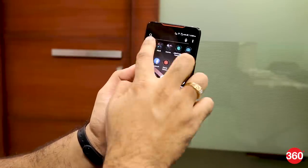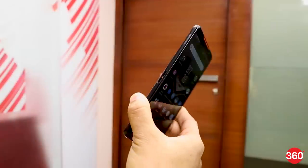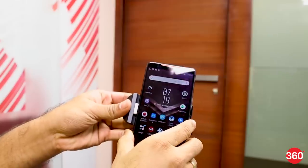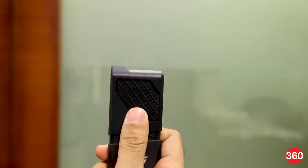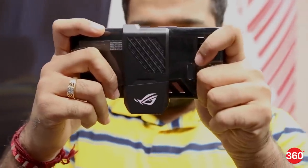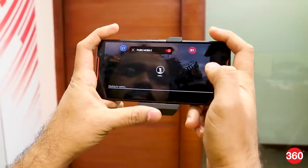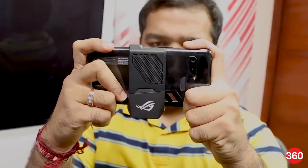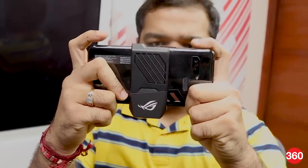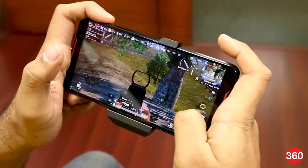Asus has opted for a metal frame, which gives the phone a premium feel in the hand. Besides the port at the bottom, there's a USB Type-C port along with a custom port on the left of the ROG phone, which can be used to connect it to compatible accessories. Asus bundles an Aeroactive cooler that can be plugged into the ROG phone. This attachment has a fan which helps keep the device temperature under control when plugged in. On the frame of the ROG phone are three ultrasonic sensors called air triggers. These touch-sensitive buttons can be used in both landscape and portrait mode and can be mapped as shoulder buttons on a controller, which is especially helpful when playing first-person shooters or even PUBG.